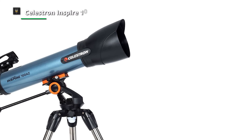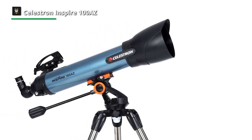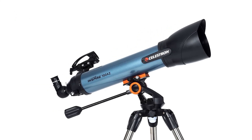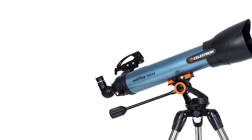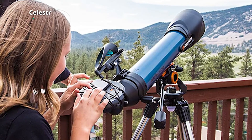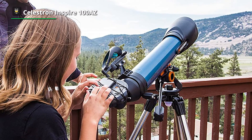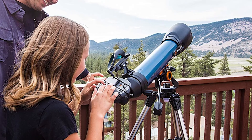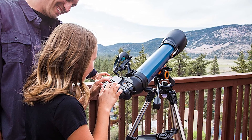If you don't push the Inspire 100 AZ beyond its limits, its fully coated achromatic lens will give you a clear, detailed view of space while reducing aberration. However, the achromatic lens does have some drawbacks. It features an f/6.6 focal ratio, a 100mm aperture, and a 660mm focal length, meaning the images will be reasonably balanced — neither excessively wide nor too narrow.